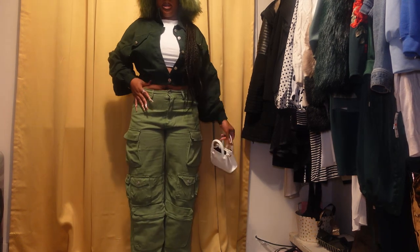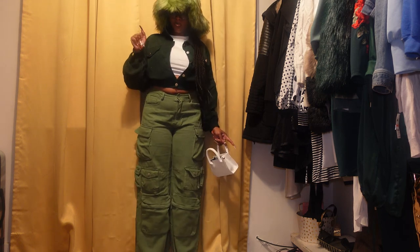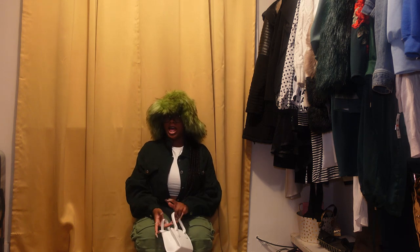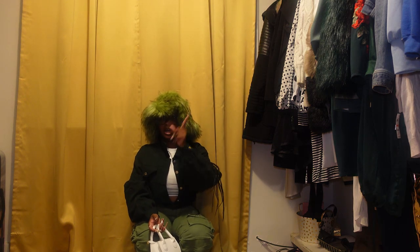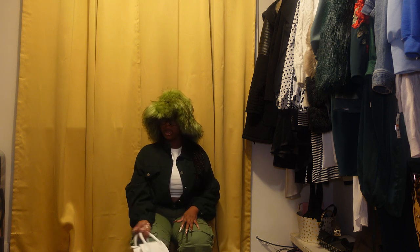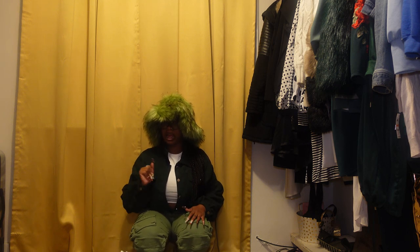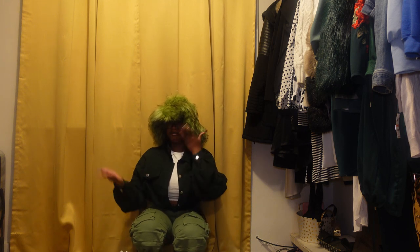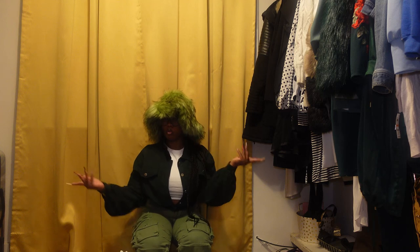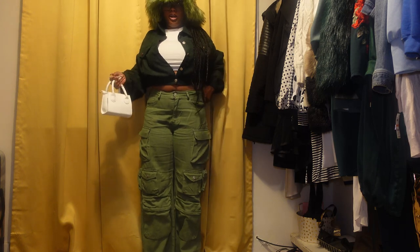I have on these pants from Fashion Nova. I just want to shout out to myself — as y'all know I've been working out and trying to get myself together. I used to be a size 15 in pants and these jeans are a size 9, and they're actually a little big. I used to wear a size 11 and those got too big, so I guessed size 9 — it's low-key giving size 7. From a 15 to a 7, stop playing with me!